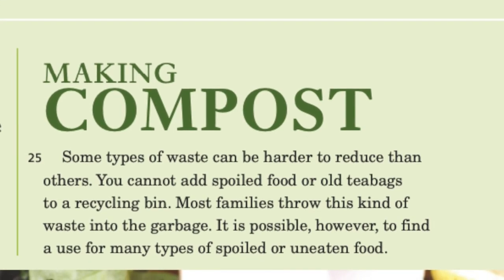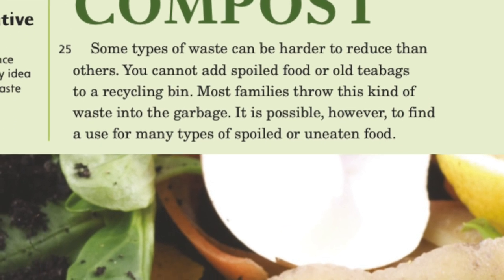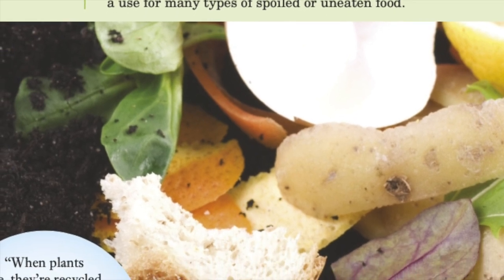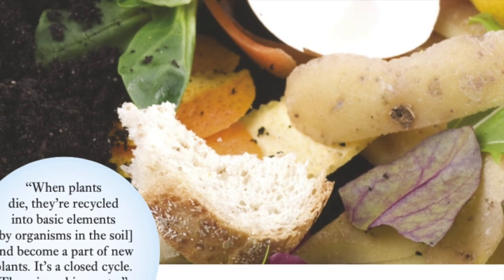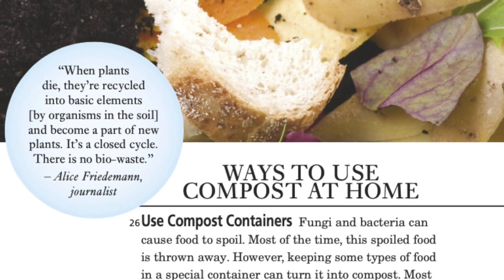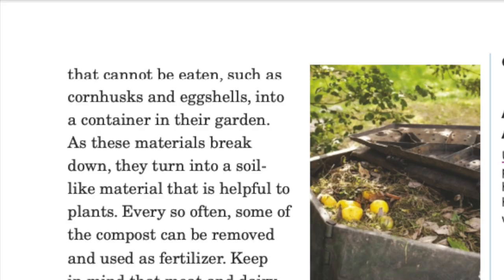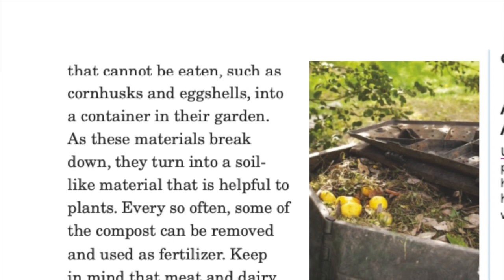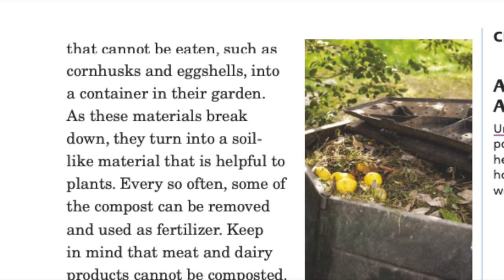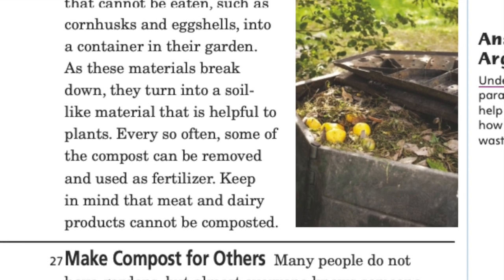Making compost: some types of waste can be harder to reduce than others. You cannot add spoiled food or old teabags to a recycling bin, and most families throw this kind of waste into the garbage. However, it is possible to find a use for many types of spoiled or uneaten food. Fungi and bacteria can cause food to spoil, but keeping some types of food in a special container can turn it into compost. People put garden trimmings and parts of food that cannot be eaten, such as corn husks and eggshells, into a container in their garden. As these materials break down, they turn into a soil-like material helpful to plants, and some of the compost can be removed and used as fertilizer. Keep in mind that meat and dairy products cannot be composted.